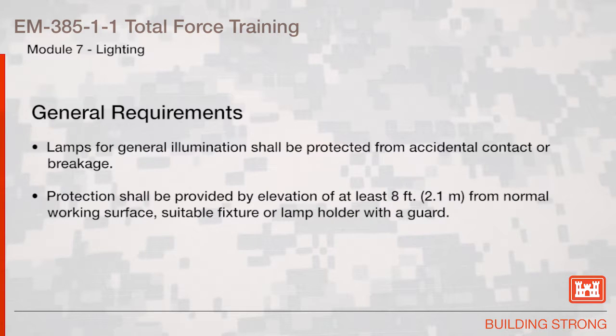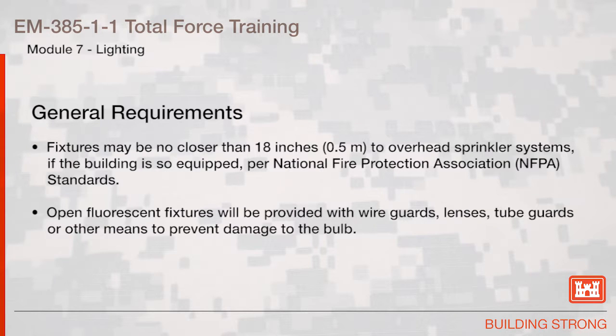Lamps for general illumination shall be protected from accidental contact or breakage. Protection shall be provided by elevation of at least 8 feet from normal working surface, suitable fixture, or lamp holder with a guard. Fixtures may be no closer than 18 inches to overhead sprinkler systems, per National Fire Protection Association standards. Open fluorescent fixtures will be provided with wire guards, lenses, tube guards, or other means to prevent damage to the bulb.